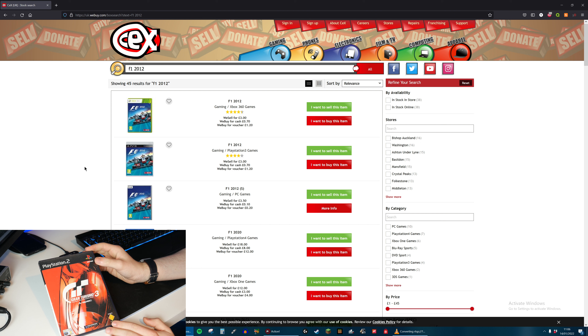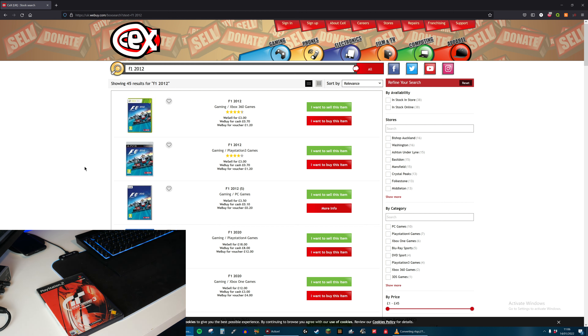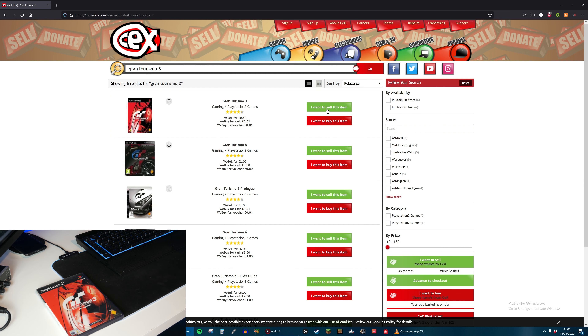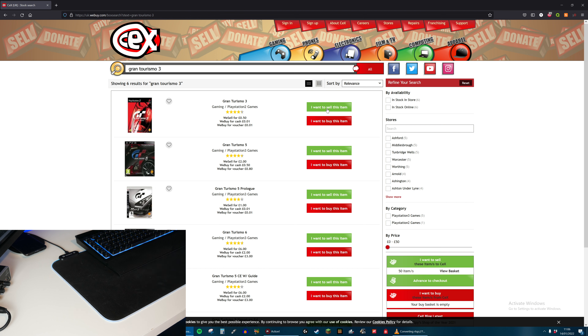I actually only have one PlayStation 2 game which is in its original case, so this is the only one I think I'm going to be able to value. I don't think they will accept one which isn't in its case. The game is Gran Turismo 3 and they will give me £1.00 for it - not really worth doing but I guess we'll do it anyway just to see what the grand total will be.